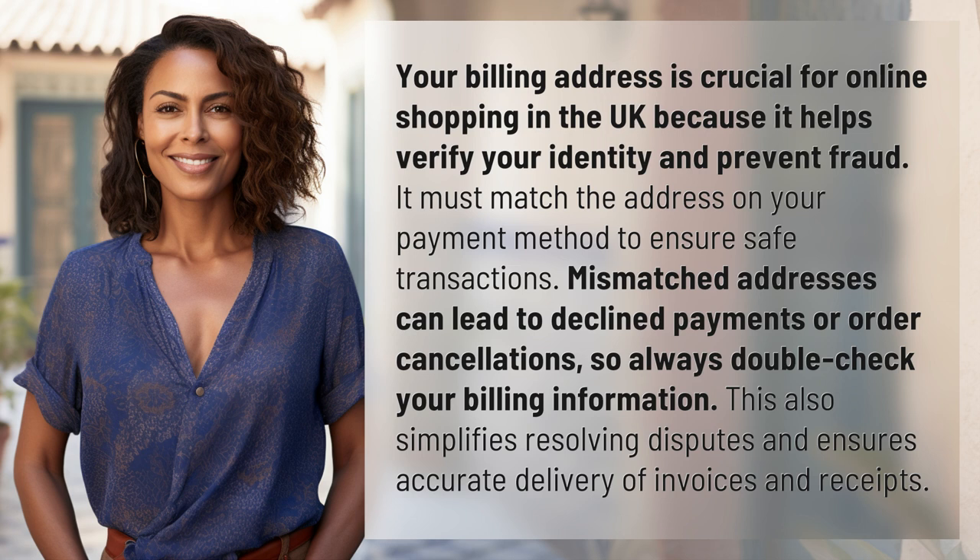Mismatched addresses can lead to declined payments or order cancellations, so always double-check your billing information. This also simplifies resolving disputes and ensures accurate delivery of invoices and receipts.